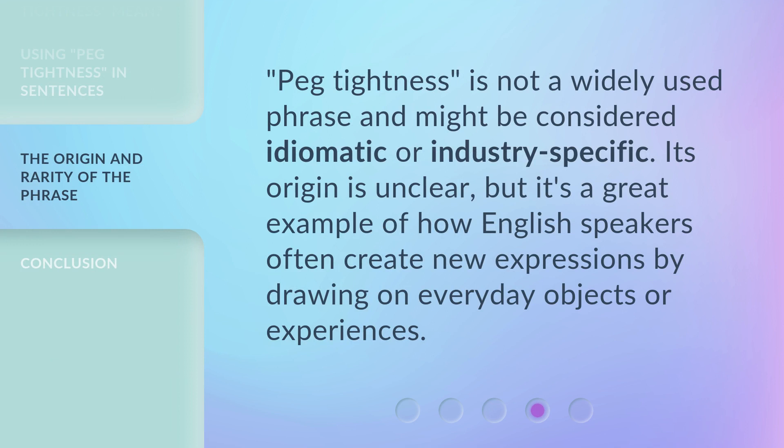Peg tightness is not a widely used phrase and might be considered idiomatic or industry-specific. Its origin is unclear, but it's a great example of how English speakers often create new expressions by drawing on everyday objects or experiences.